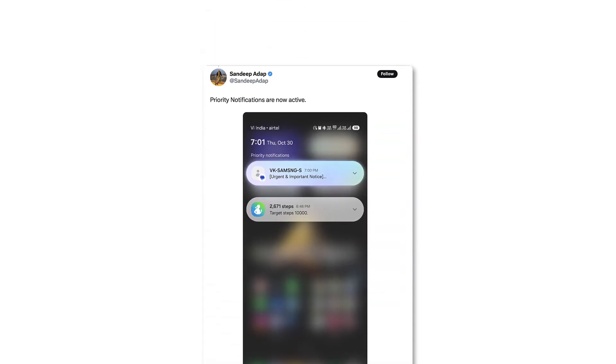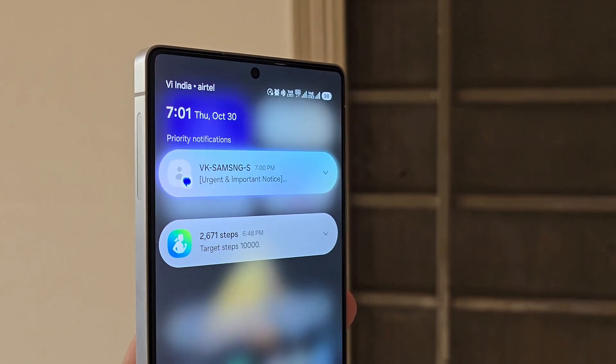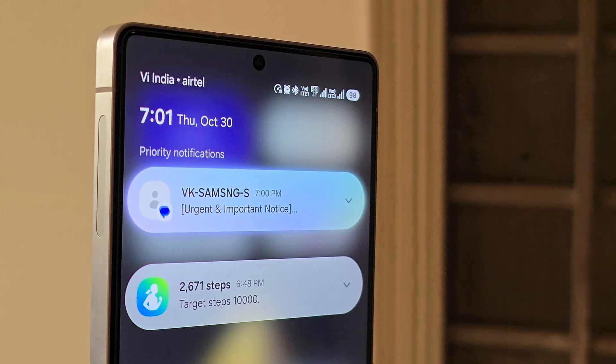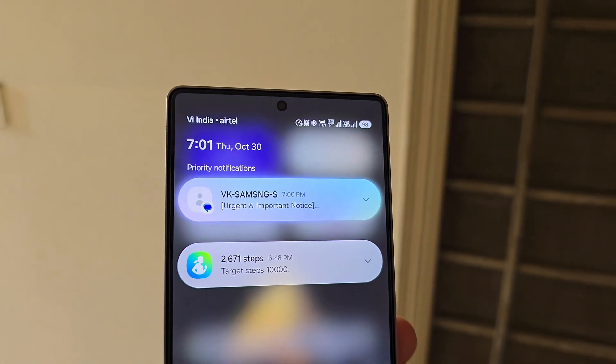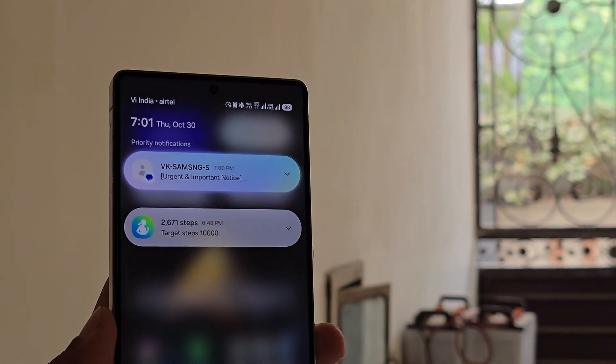As shown in the new screenshots, courtesy of Sandeep AdApp, priority notifications now appear highlighted and stacked at the very top of the panel. They feature a soft glow and a Galaxy AI-style gradient, making them stand out visually from standard alerts. This might become the new look of Samsung's notification system starting with One UI 8.5.